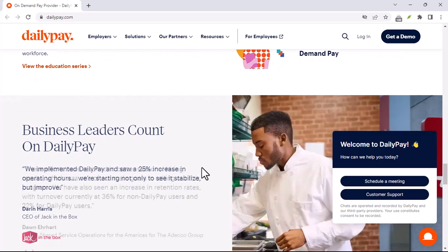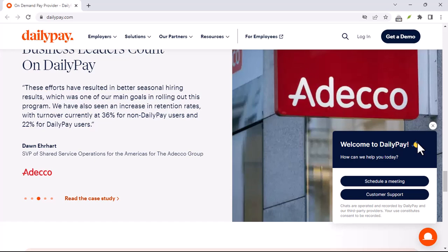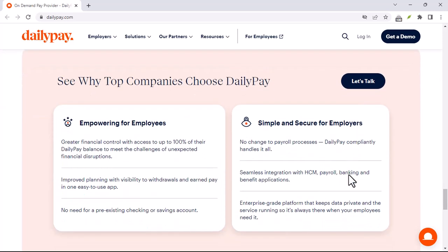But hold on, there's more. Some DailyPay plans offer free transfers, but there's a catch: you usually have to wait a couple of days for the money to hit your account. So you're trading speed for savings.